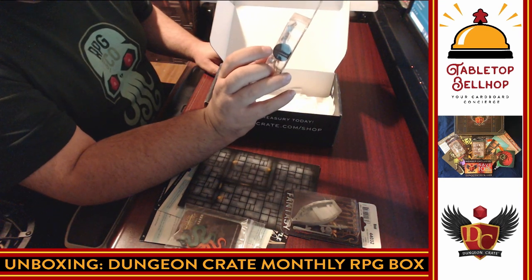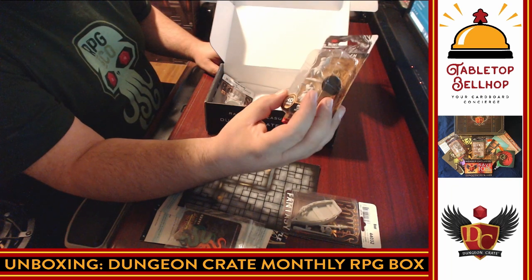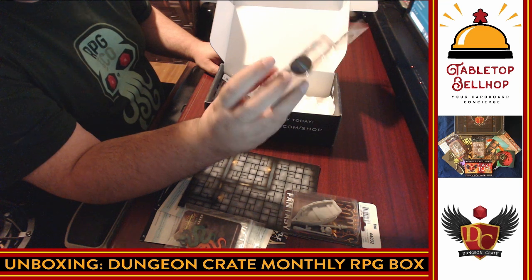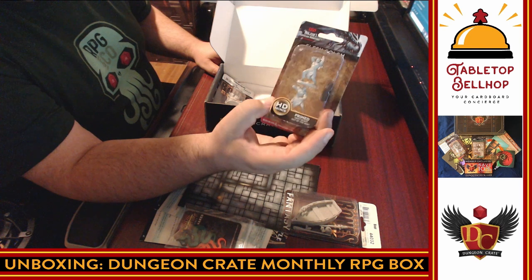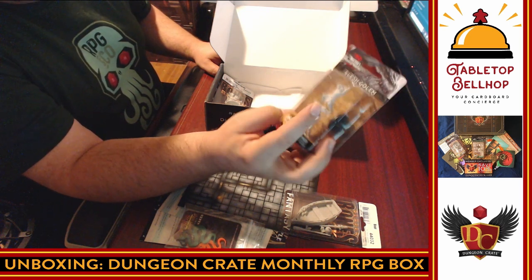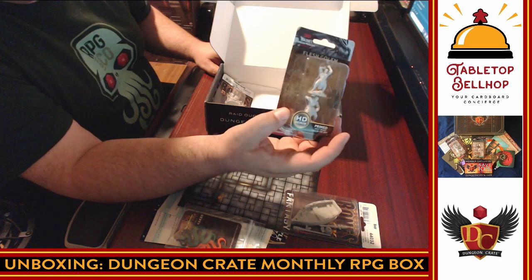Then we have Flesh Golems — cool. These are from the D&D pre-paints, from Nolzur's Marvelous Miniatures. These are the WizKids primed miniatures, not the pre-painted ones — which I actually like. I like the fact they're primed. One of the things I always liked about these is they have the round bases if you want to use them.